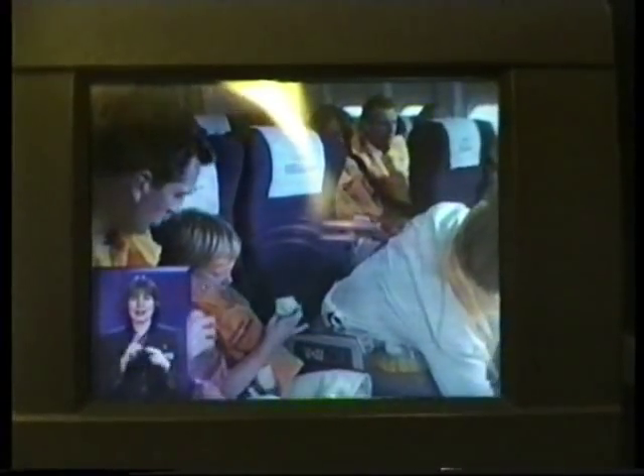Inflate your life jacket when you leave the aircraft. We'll supply life cots for babies and life jackets for infants.